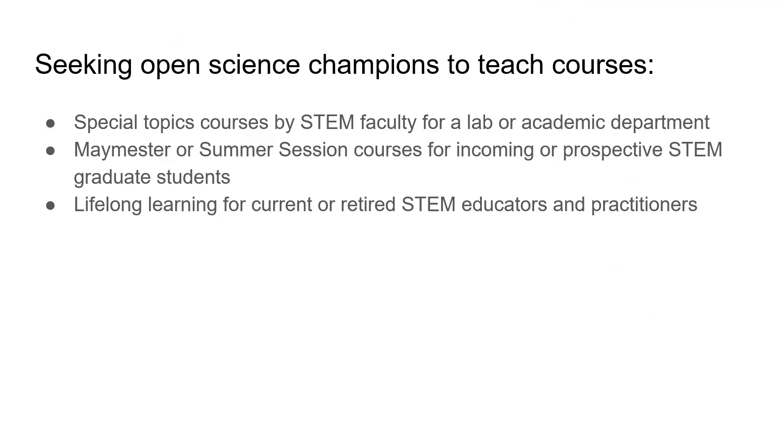Who I'm looking to connect with now are especially STEM faculty who are open science champions. The course is intended to be taught as a special topics course for a lab or an academic department. It would be a great experience if taught in a Maymester or summer session for incoming STEM graduate students, and it could also work well in a lifelong learning setting for current or retired STEM educators or practitioners.